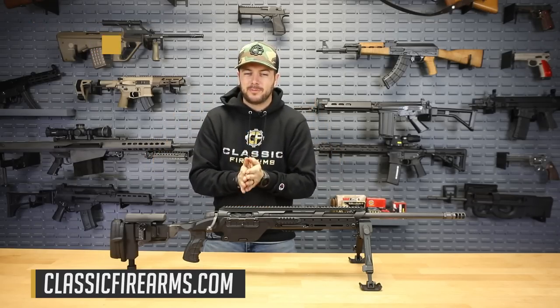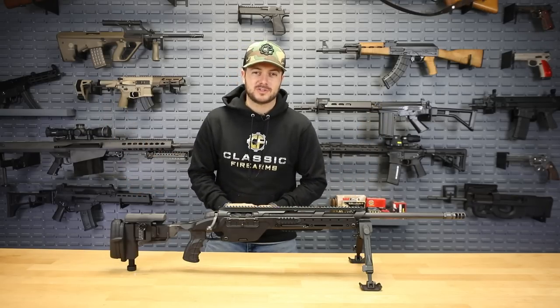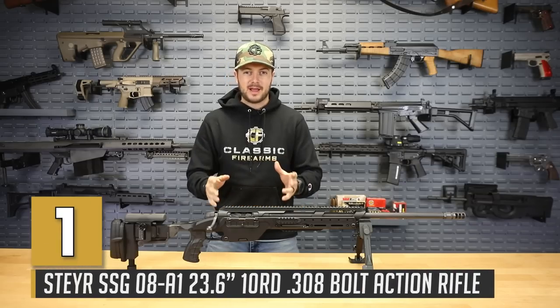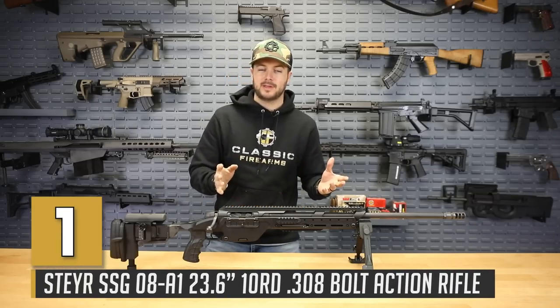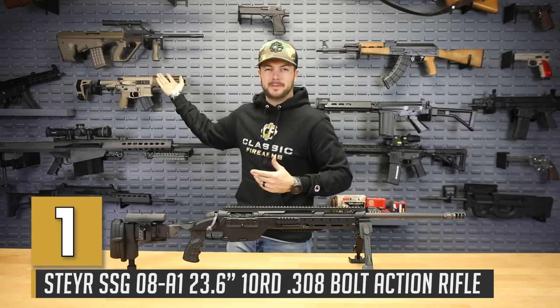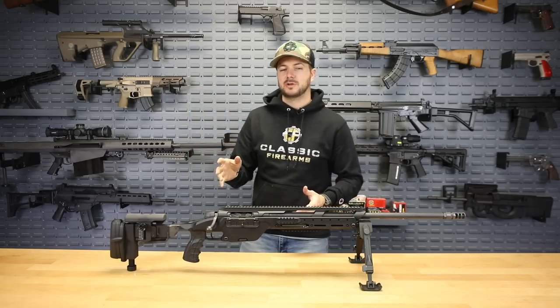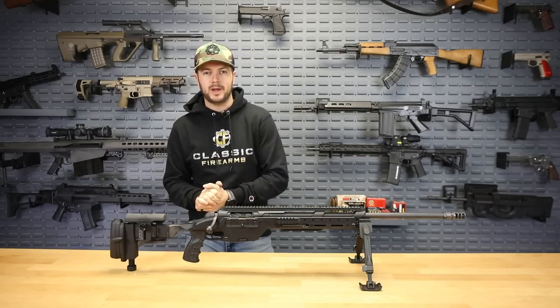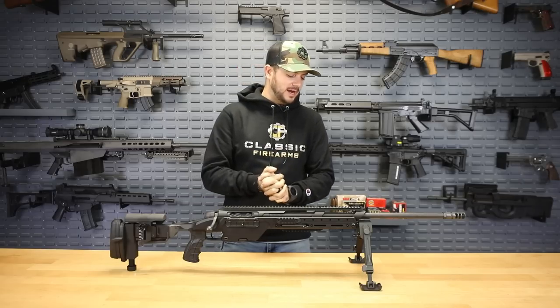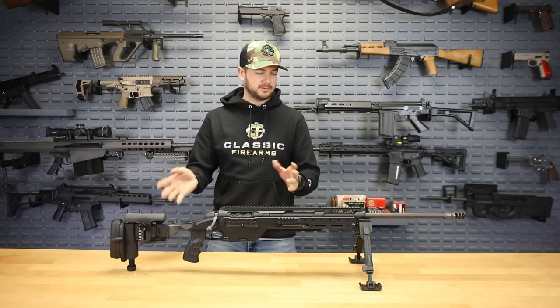We're starting off with the Steyr SSG-08A1. It's the same people, Steyr, that make the Steyr AUG, which has been a very popular fan favorite for a long time. But they also make precision rifles. This one here is chambered in .308, and she is heavy — coming in at about 15.2 pounds.